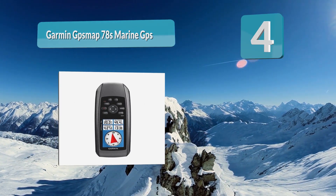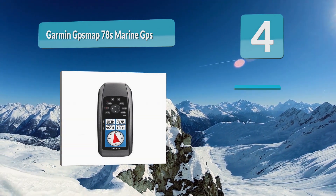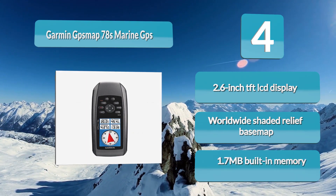Number 4: Garmin GPS Map 78S marine GPS navigation. To be clear, this is a small and simple unit; however, it's still plenty powerful enough to get you where you're going on the water and get you home at the end of the day. It features a 2.6-inch TFT LCD display.